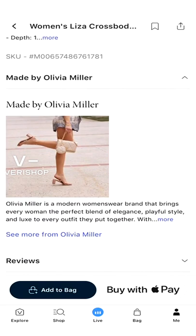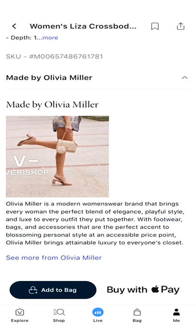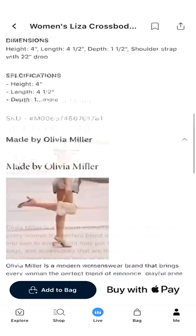So I actually want to read her synopsis. Olivia Miller is a modern women's wear brand that brings every woman the perfect blend of elegance, playful style, and luxe. That is what I feel — she has the words! That is what I feel when I have her purses or items. Luxe to every outfit they put together — definitely a great synopsis, I love that.